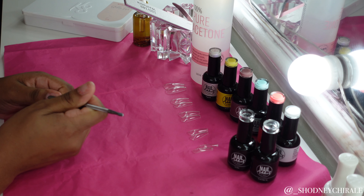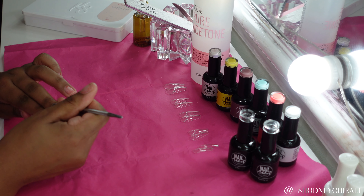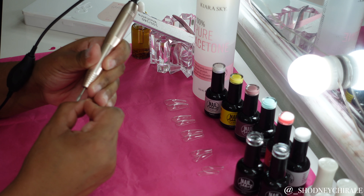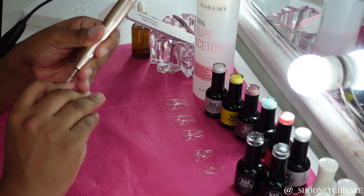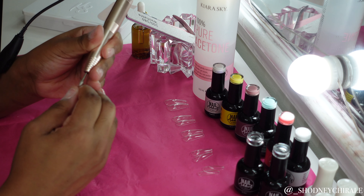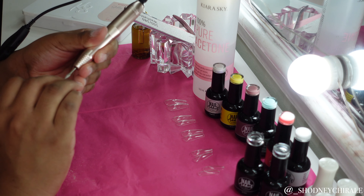First things first, I am pushing back my cuticles with my cuticle stick — a tool I ordered off Amazon that came in a set of six. Then I'm going in with my electric drill. Not only am I cleaning up my cuticles a little bit more, but I'm also going over the entire nail bed just to get rid of all the shine.